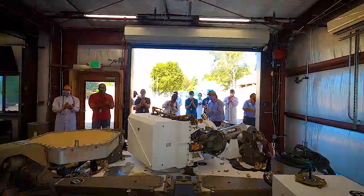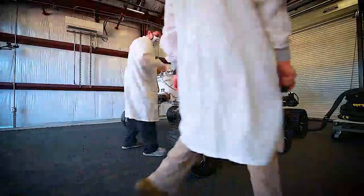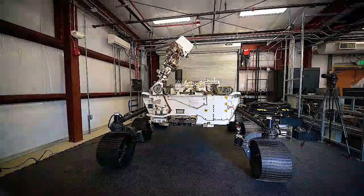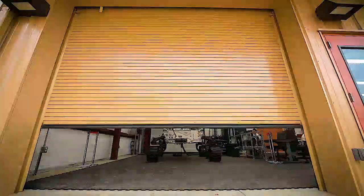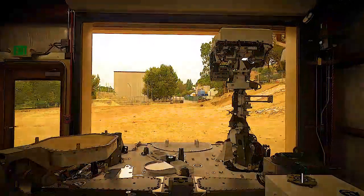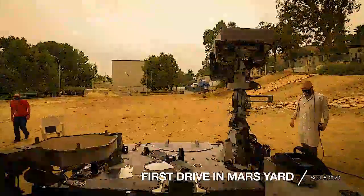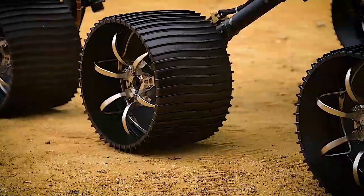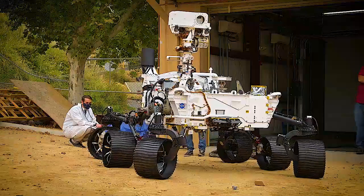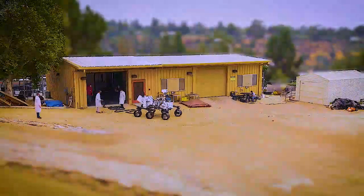I'm extremely proud of what the VSTB team has accomplished today. I'm really excited to see this VSTB out in the Mars yard, where we can truly test mobility for the first time. Today is a great day for the testbed. It's the first time that we've driven Optimism out into the Mars yard. We get to actually drive in the dirt, get this thing dirty, and do some mobility testing.